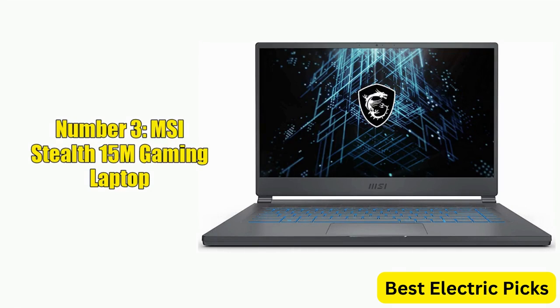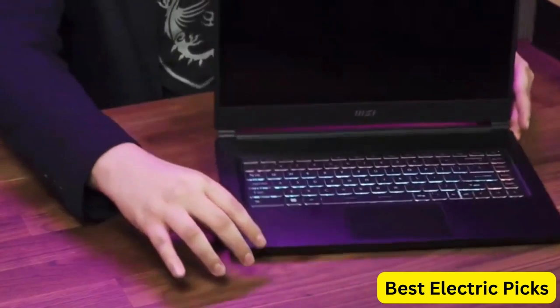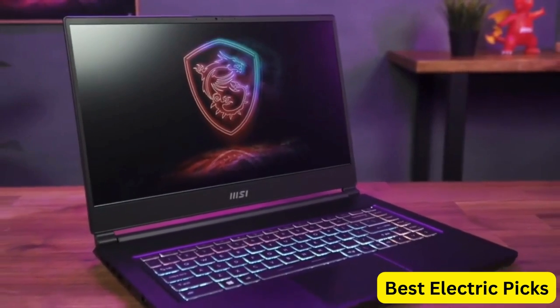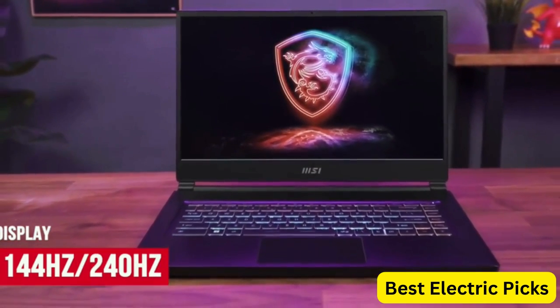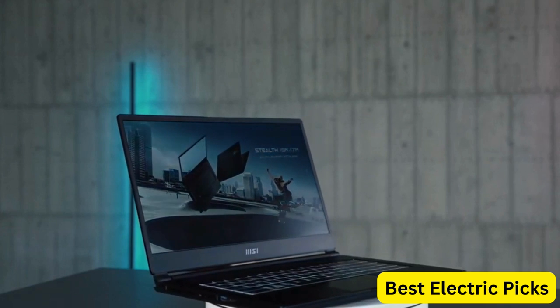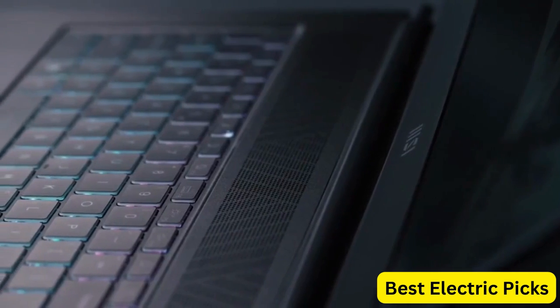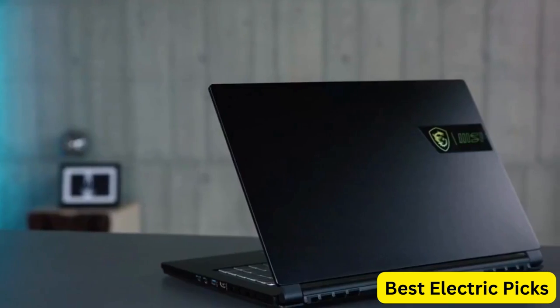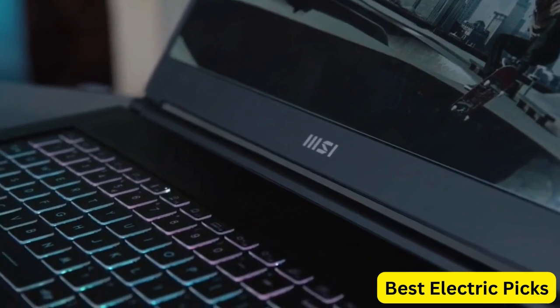Number 3: MSI Stealth 15M Gaming Laptop. The MSI Stealth 15M is a powerful and portable device that offers top-notch performance for serious gamers on the go. It features a 15.6-inch 144Hz FHD 1080p display with an Intel Core i7-11375H processor and NVIDIA GeForce RTX 3060 GPU. With 16GB of RAM, a 512GB SSD, Thunderbolt 4, and Wi-Fi 6, it offers fast data transfer and reliable connectivity.